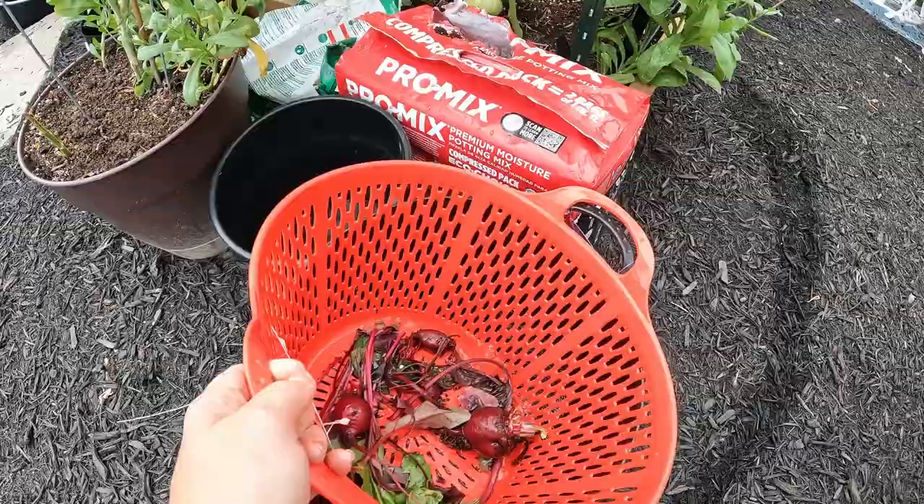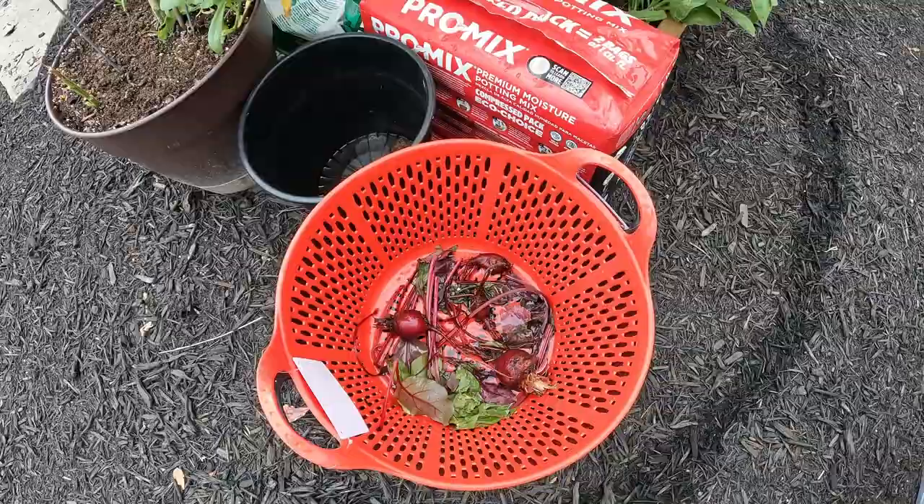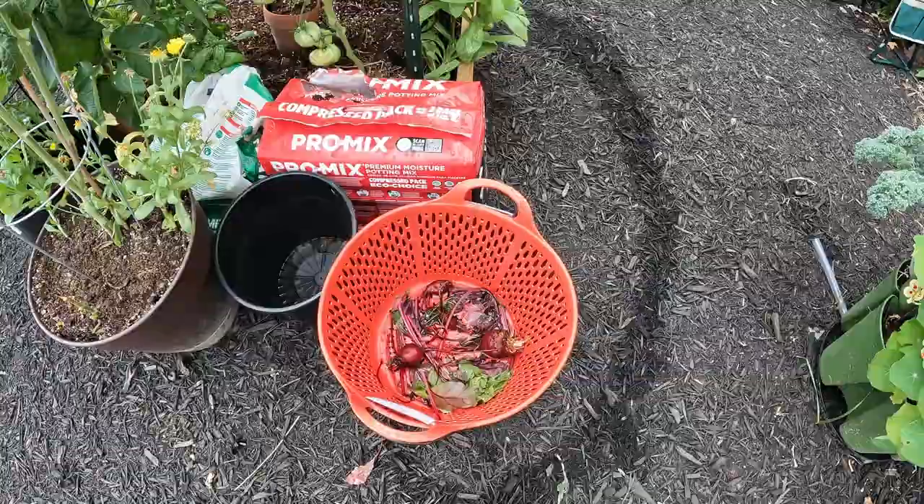This is also new — I got this from Tractor Supply. It's one solid bucket with water and one colander-like bucket. When I harvest things such as these beets, I can wash them off out here before taking them in the house so I don't bring all that dirt inside. So that's been really great. I'm hoping to make some beet tofu stir fry this week.